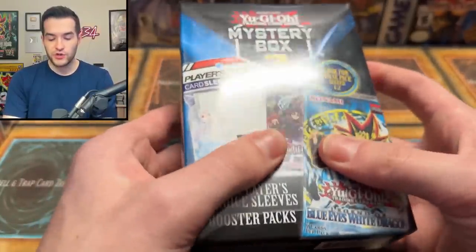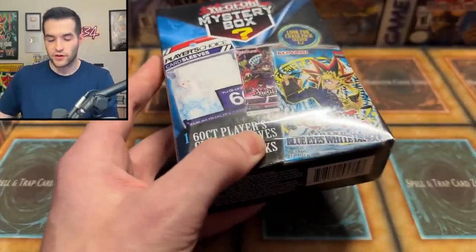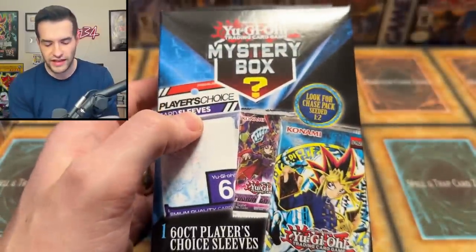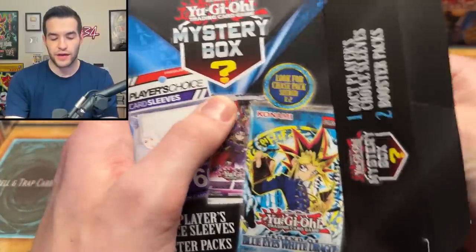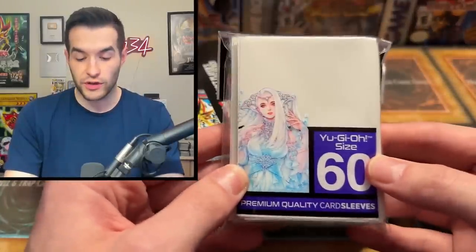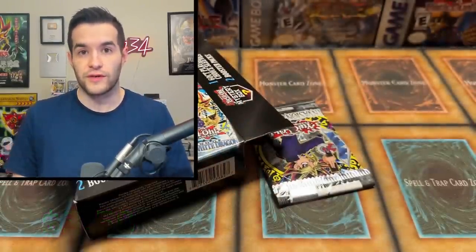On to this next one. With these you could feel if the special edition was in here, which is almost always Cybernetic Horizon — no, the other one that had Fusion Destiny in it. This one has a Legacy pack as well. These have the sleeves, which are really cool — there's our Invasion of Chaos pack. These are actually really nice sleeves, I'll be keeping these for decks or shipping cards.